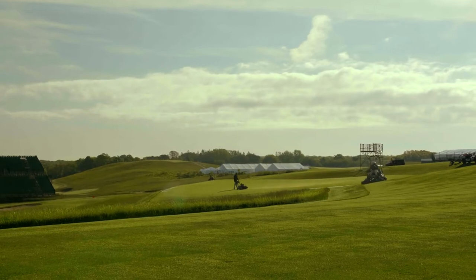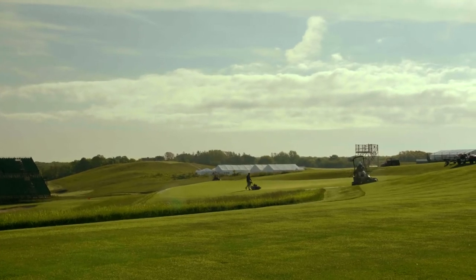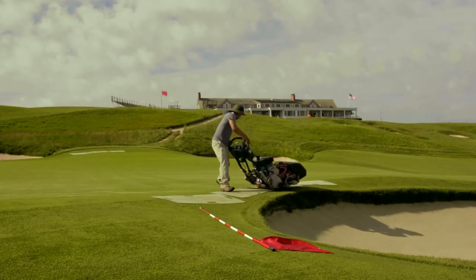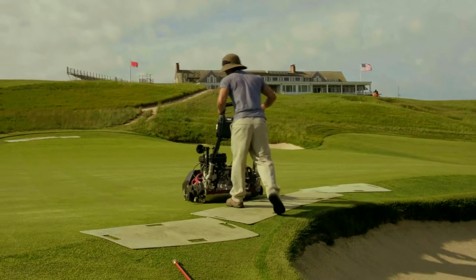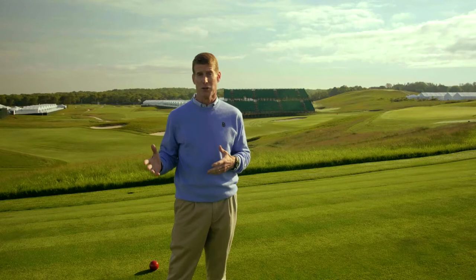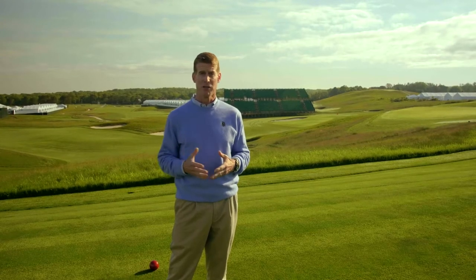Today we're going to take you around Shinnecock Hills Golf Club and show you our tournament preparation and the exciting challenges that we face on the golf course in getting things ready. We hope that you enjoy this behind-the-scenes look at what goes into making a golf course really great for some of the world's greatest players.